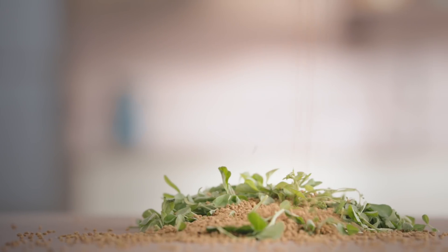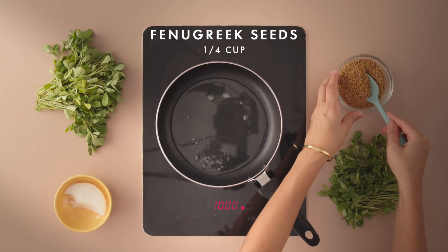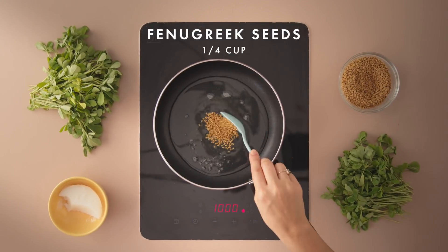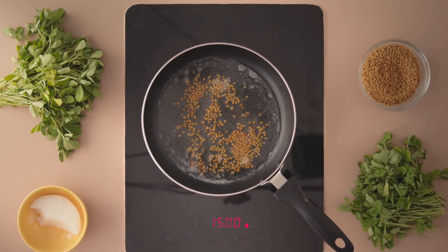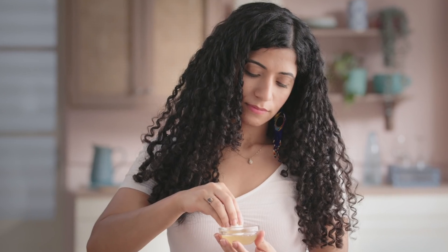Dandruff coupled with constant flaking and itching has to be our worst nightmare. Fenugreek is just the ingredient that will help prevent it, due to its antifungal and antibacterial properties. Heat a cup of coconut oil and add a quarter cup of fenugreek seeds to it. Cook until it slightly turns brown, allow it to cool, and store it with the seeds. You can strain it just before application for a clean, healthy scalp.